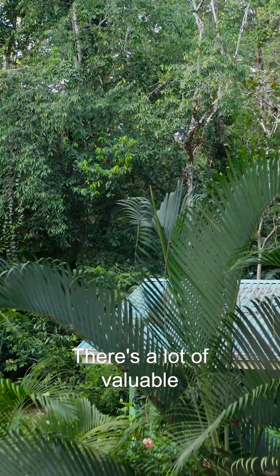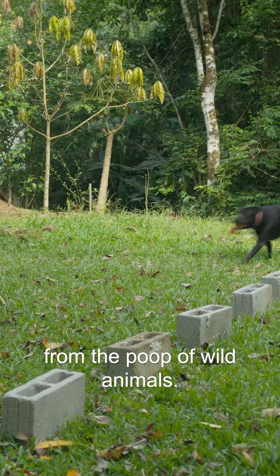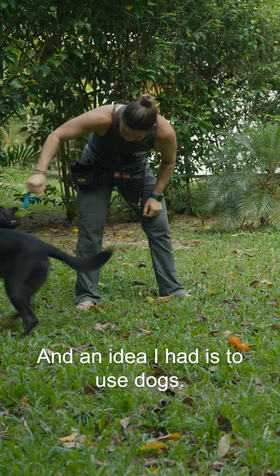There's a lot of valuable information that you can get from the poop of wild animals, and an idea I had is to use dogs.